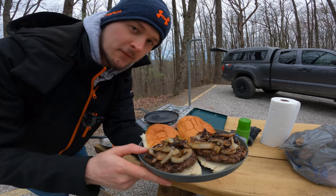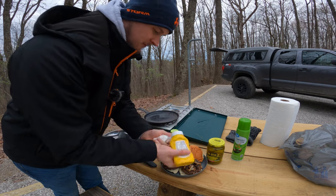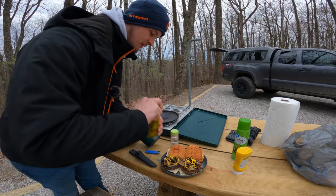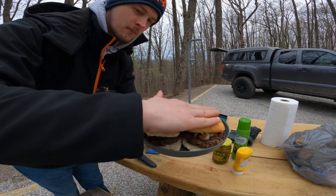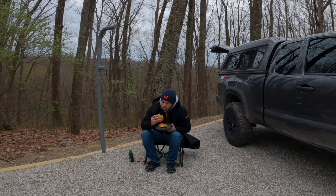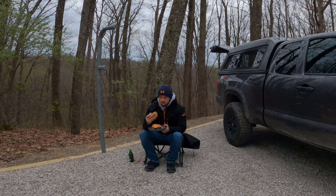There we are guys — that looks pretty good. Some burgers with some sautéed onions, just going to add a little bit of mustard and a couple pickles. Let's dig in. Very good — the onions make it so much better.